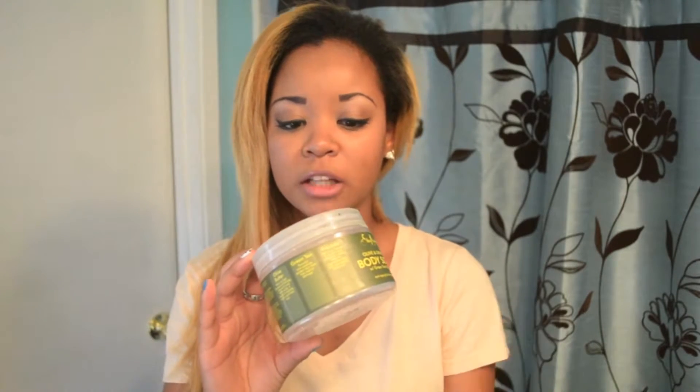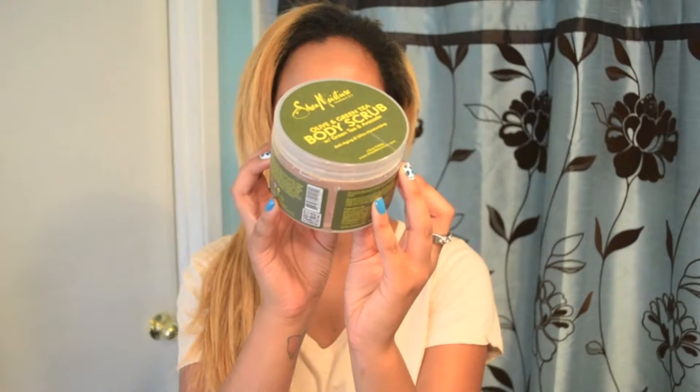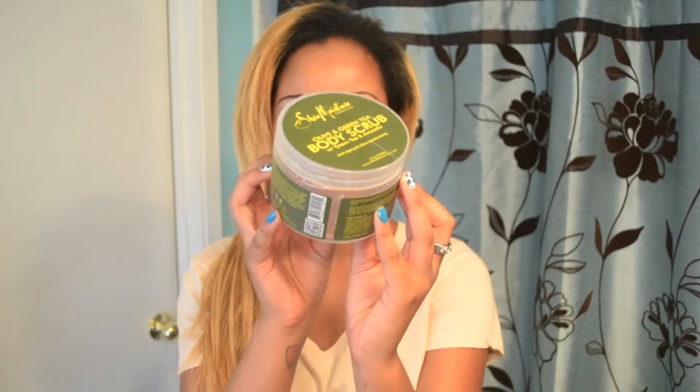So I am the type of girl that does millions and millions of things in the shower, and one of them is exfoliating. I try out a lot of different body scrubs and sugars and things like this. The one that I wanted to share with you that I finally finished up was by Shea Moisture. This is their Olive and Green Tea Body Scrub, and it has green tea and avocado.